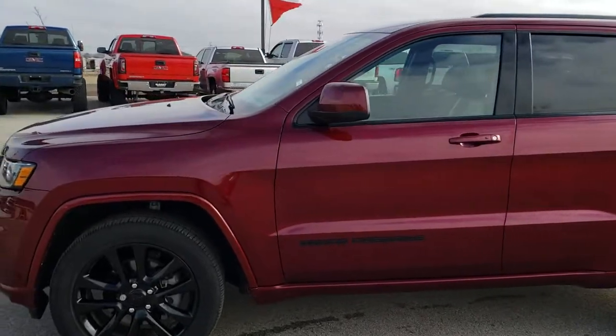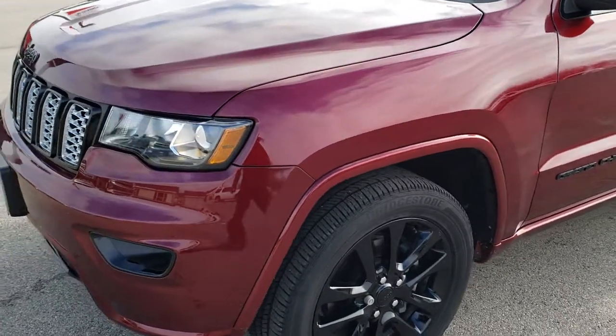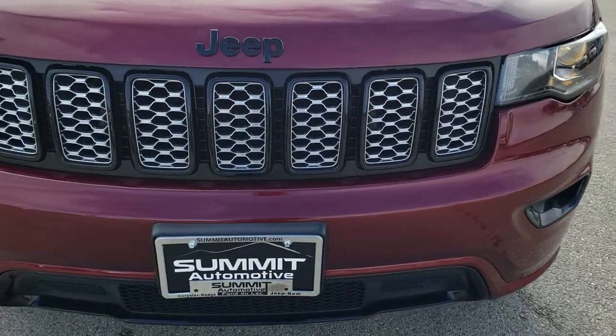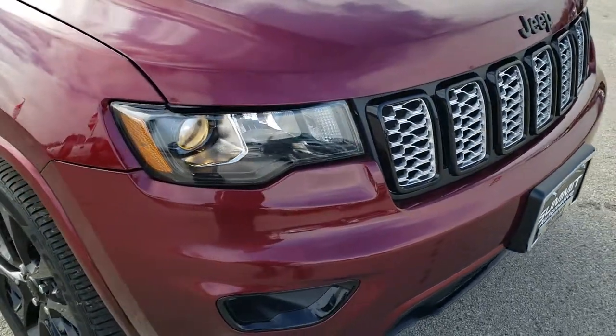This is stock number HA152A. We are here at Summit Automotive in Fond du Lac, Wisconsin, your new and used Jeep headquarters. Today we are checking out this super clean 2018 Jeep Grand Cherokee Laredo Altitude Edition.